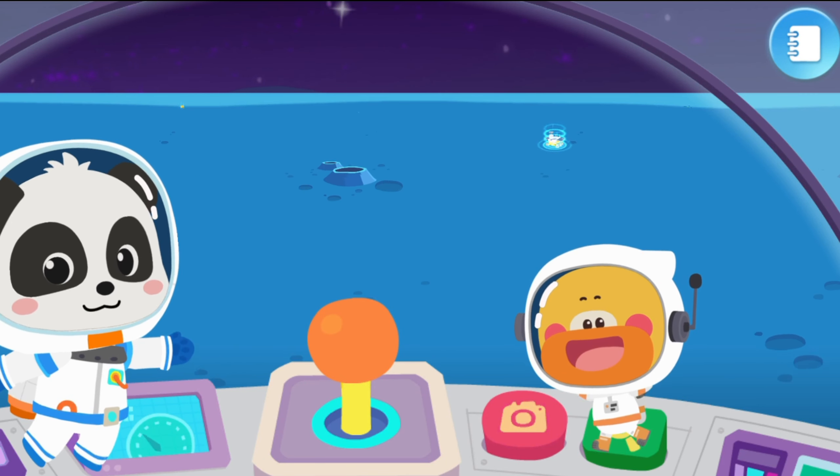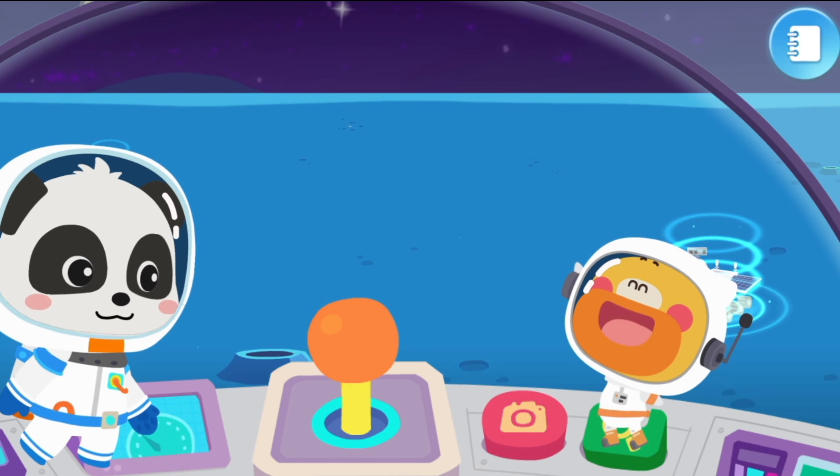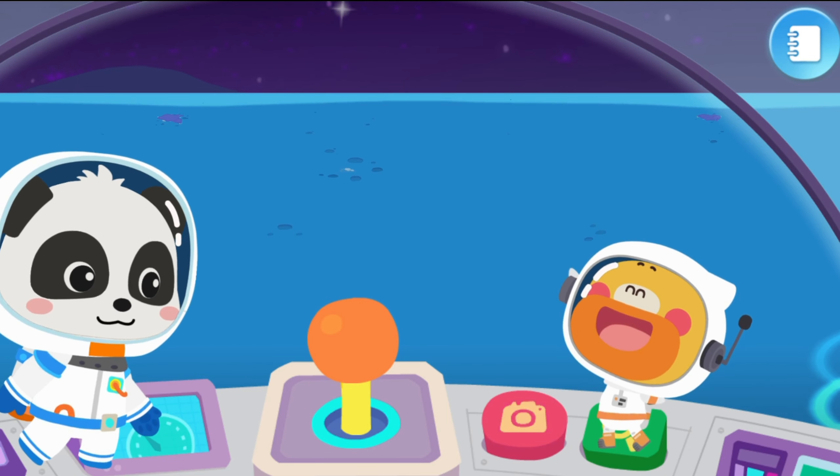Brave little moon explorers, let's fly the spaceship together to explore the mysterious moon.